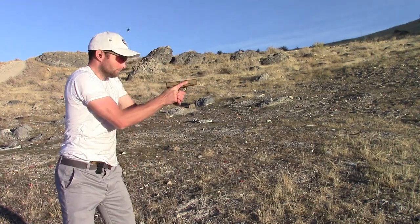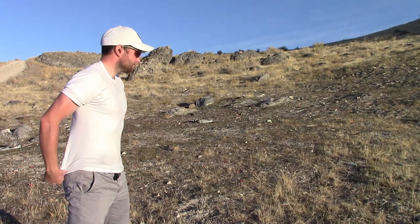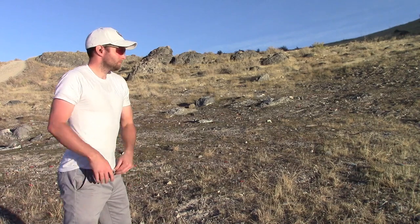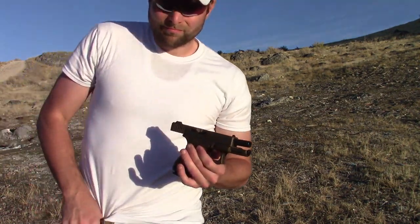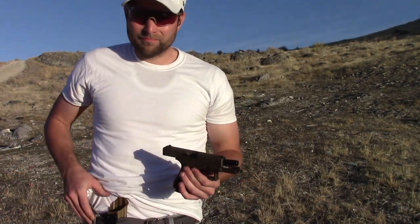Also noteworthy: I'm never more cautious of my trigger finger than when drawing from appendix carry. And maybe more importantly, equal care is taken when holstering. It'll make you OCD-style particular about fundamentals and you won't want to rush. While editing the video, I did notice that I could improve my care when holstering the gun.